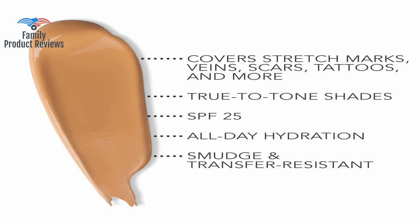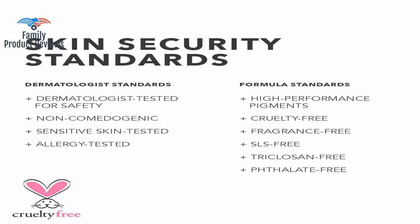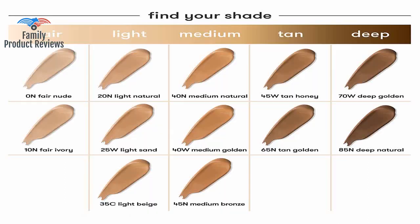Welcome to Family Product Reviews. If you are new here, support us by subscribing. Today we will be reviewing the Dermablend Leg and Body Makeup with SPF 25 — Skin Perfecting Body Foundation for Flawless Legs with a Smooth Even Tone Finish, 3.4 fluid ounces.